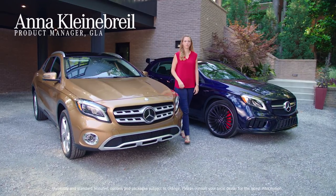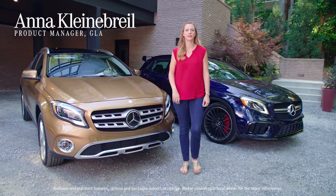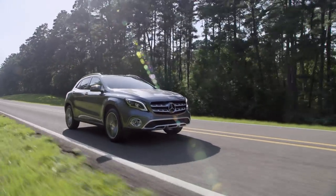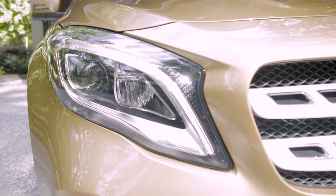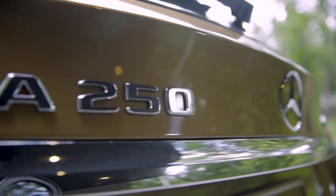As the first compact SUV for Mercedes-Benz, the GLA established itself as a major player and helped shape and define its market segment. For the 2018 model year, this premium compact SUV received significant updates in styling, features and equipment. Let's take a look at the details.